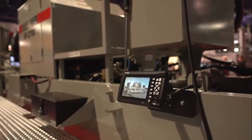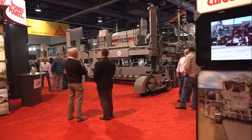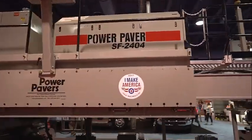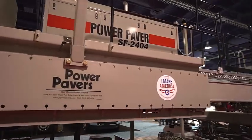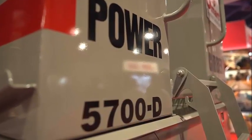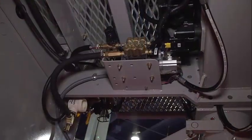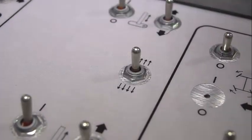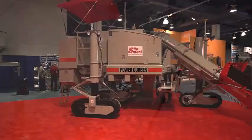The machine also features an ergonomic control panel and spacious operator's platform for maximum comfort and convenience. Whether you're working on a highway, runway, or other large concrete paving project, the Power Kerber's 5700D is an excellent choice for achieving efficient and precise results with its advanced features and superior performance.